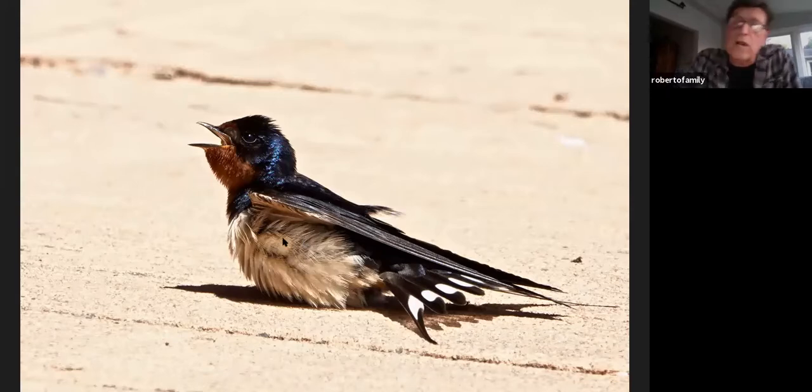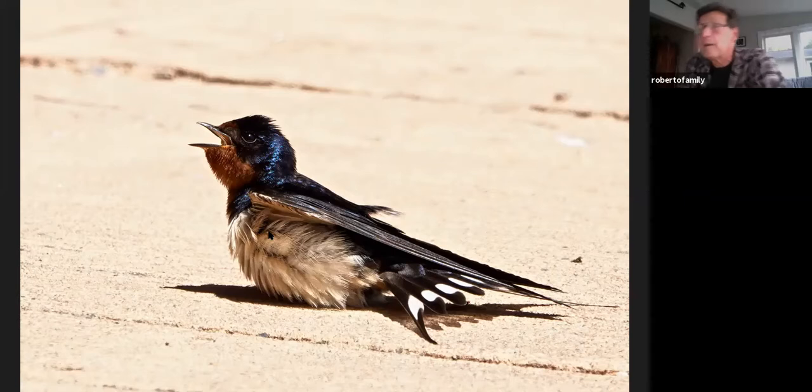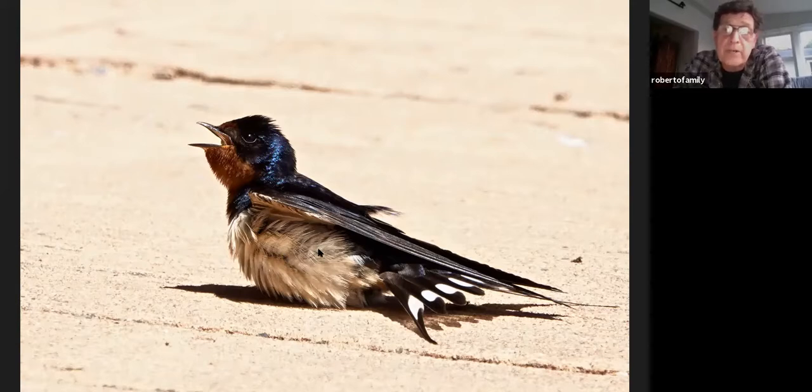A lot of barn swallows and swallows in general. Here's one with its mouth open — this was outside a restaurant on hot pavement. A lot of birds have trouble with mites, so they'll sunbathe or lay on hot pavement to kill the mites. There was a bunch of swallows coming down right in front of this restaurant on the hot pavement to help get rid of their parasites.